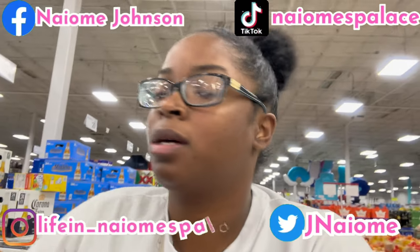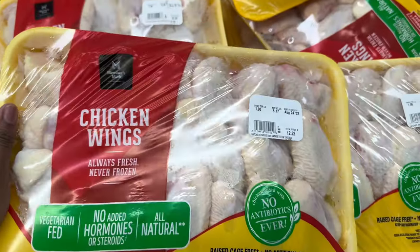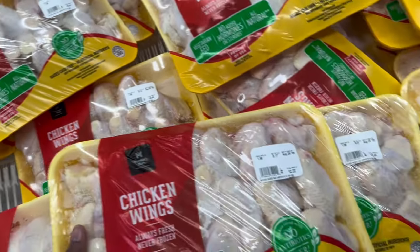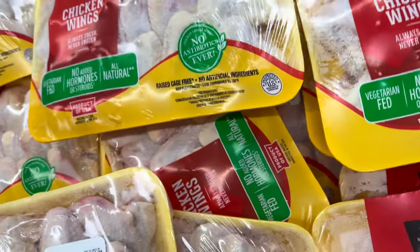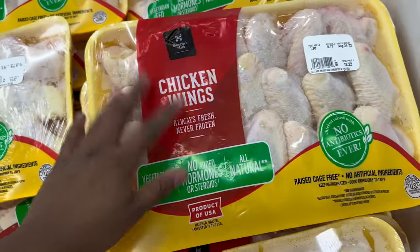I'm headed to the produce section now and I'm liking Sam's - I'm definitely gonna come back here next month because some stuff is a good deal. Oh wait, I see some chicken drumsticks and chicken wings. Over here by the chicken wings, they give you three rolls of chicken for $12. That's good because other stores don't even give you three rolls. I'm picking the one that looks good - I can fry the kids some chicken wings because they love fried chicken.